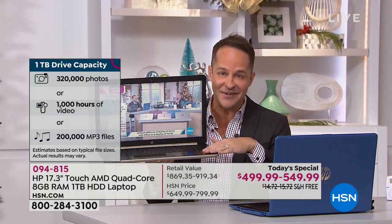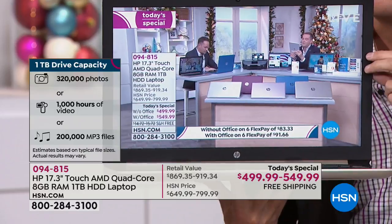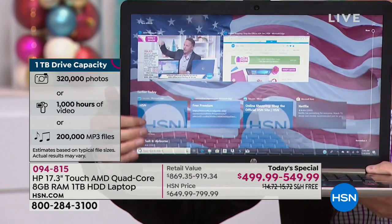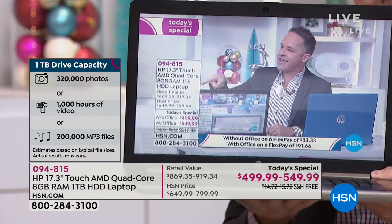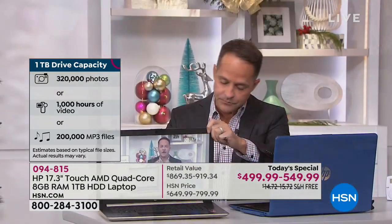Eight gigabytes of RAM and one terabyte hard disk drive. That one terabyte is basically like the closet or garage space in your house. On this computer, which weighs only 5.6 pounds with an eight-hour battery life, you can store 250 hours of high-definition video, about 1,000 hours of standard-def video, 320,000 photos — that's a third of a million — and 200,000 of your favorite songs, about 16,000 hours of music.